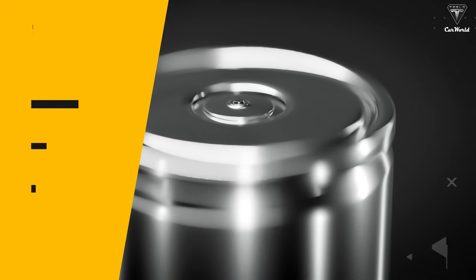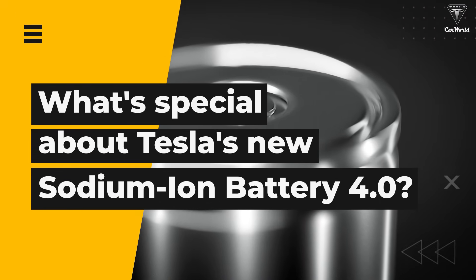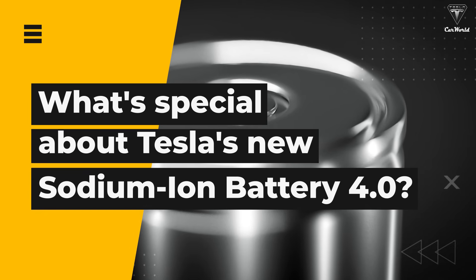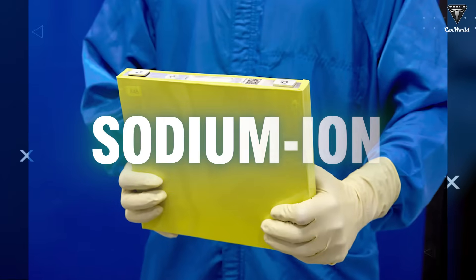So, will the new sodium-ion battery 4.0 be the one Tesla uses? What makes this battery special enough to replace lithium? And why is it on track to become the cheapest EV battery in the world? It's not solid-state batteries or any other high energy density chemistry that automakers are turning to as a backup plan — it's sodium-ion.